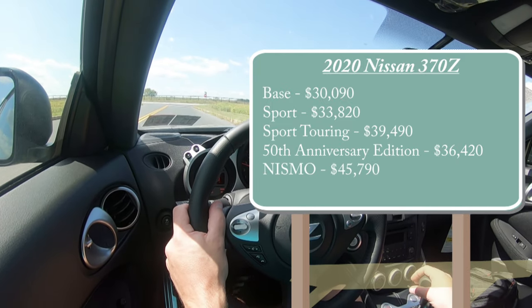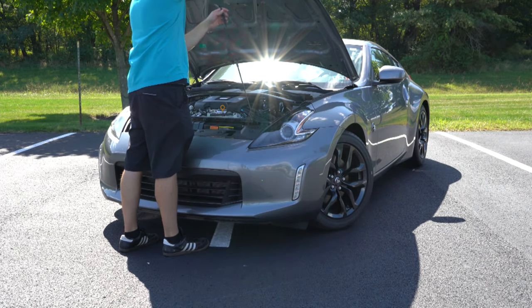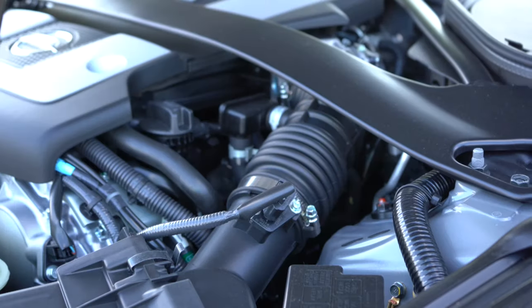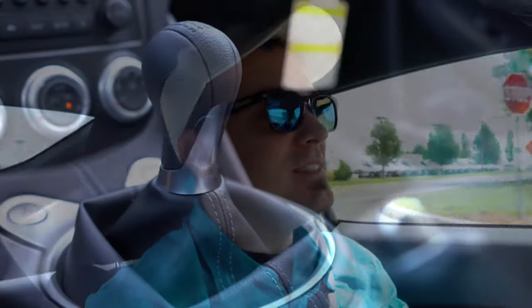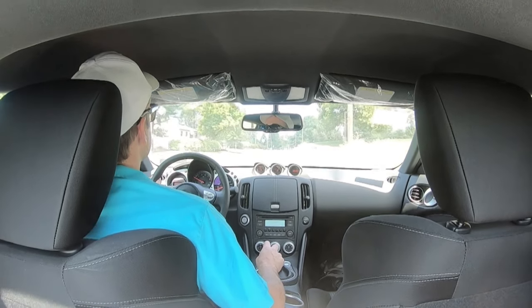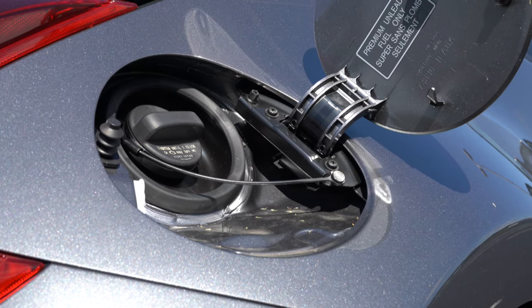The Nismo starts at $45,790. Regardless of trim level, the powertrain is actually the same with some slight modifications to the Nismo. Powering this beast is a 3.7-liter naturally aspirated V6 putting out 332 horsepower at 7,000 RPM and 270 pound-feet of torque at 5,200 RPM, sent to the rear wheels through either a six-speed manual — the one we have today — or a seven-speed automatic, giving a 0-60 time of approximately five seconds flat and a top speed of 155 mph.